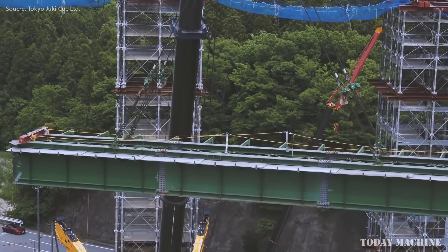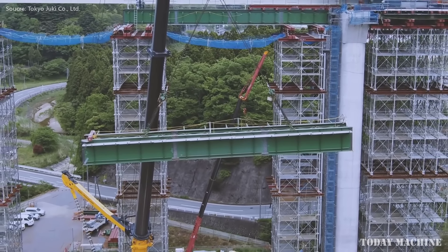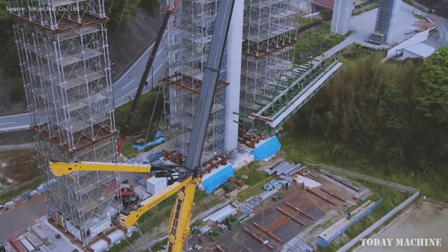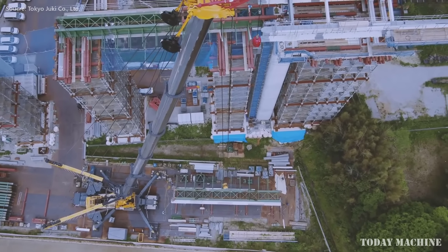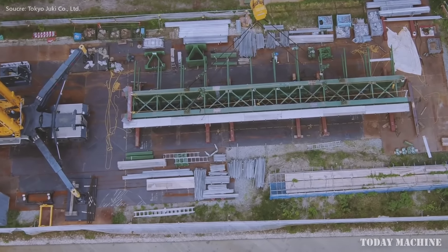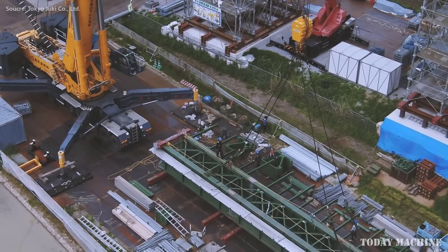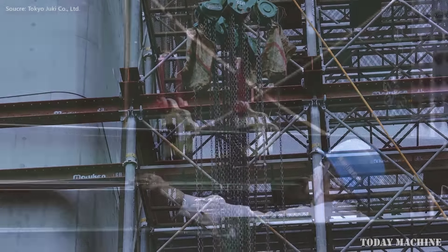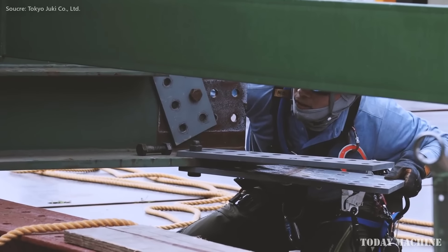Japan's construction industry plays a critical role in the nation's economy, comprising approximately 10% of its GDP and employing over 5 million people. Construction work ranges from high-rise buildings and complex civil engineering projects to disaster-resilient infrastructure, all of which require precise and adaptable crane operations.